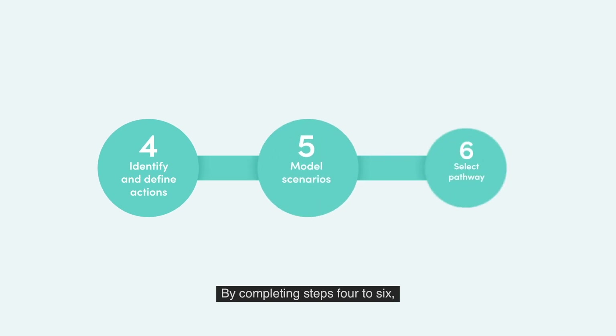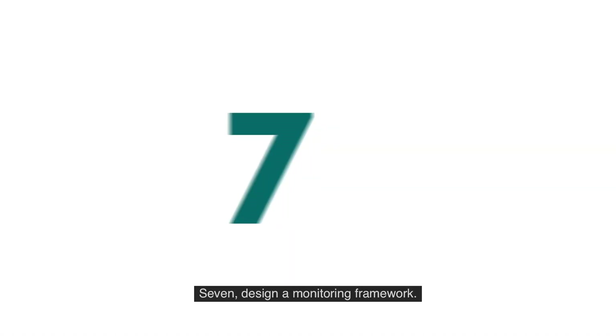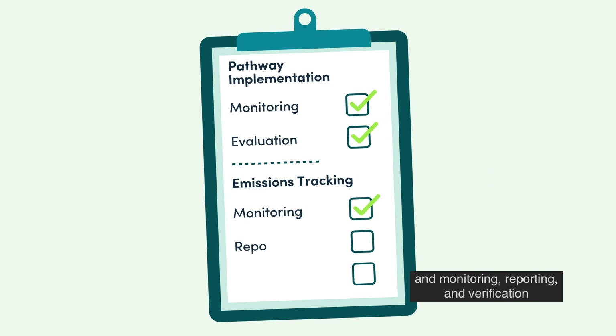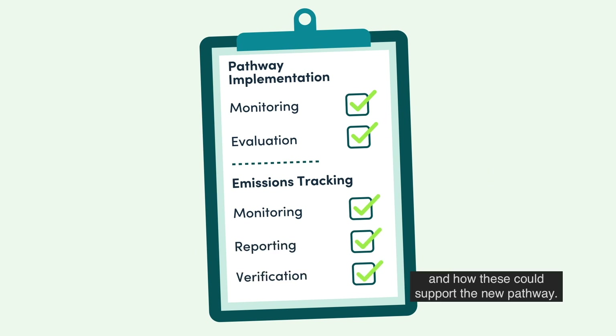By completing steps 4 to 6, governments will have identified priority actions and their impact. Step 7: Design a monitoring framework. Evaluate any existing processes of monitoring and evaluation, and monitoring, reporting and verification, and how these could support the new pathway.